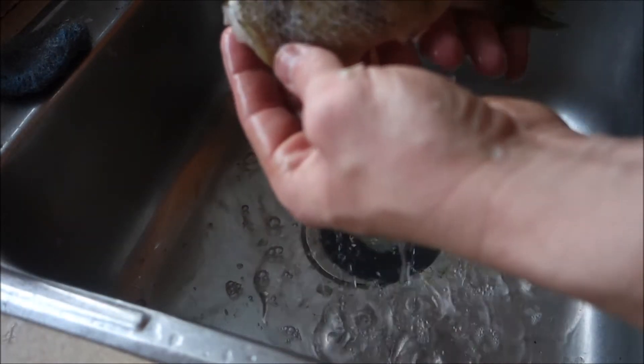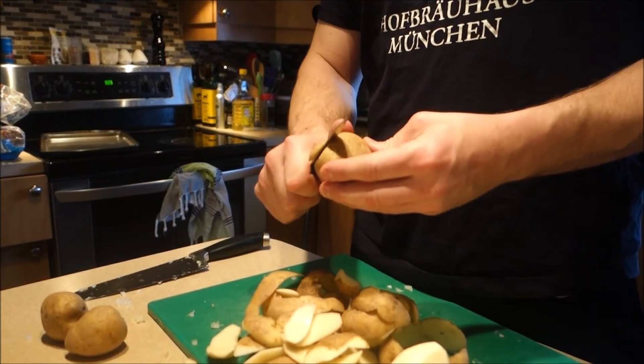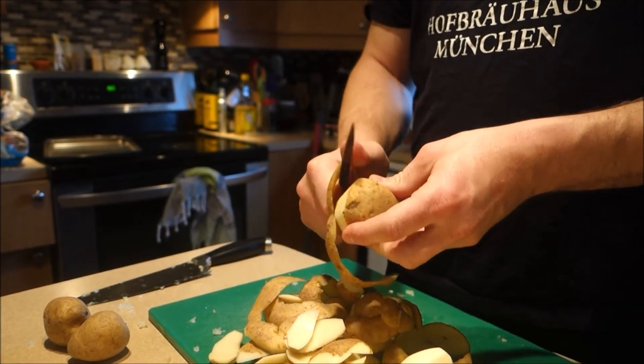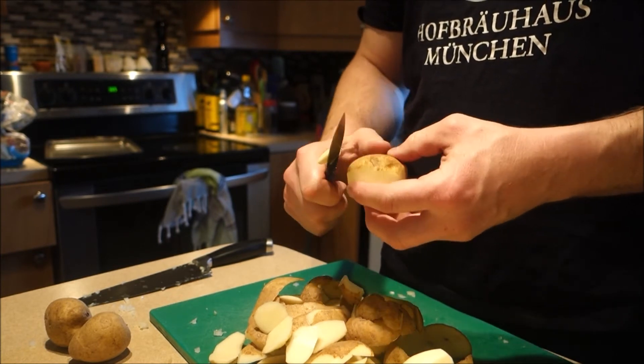So here's the processed product. How do we cook this now? How about some potato skins? I'm going to make some Southern style potato skins. This is a Northern style.